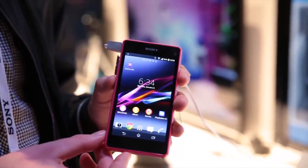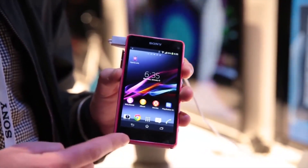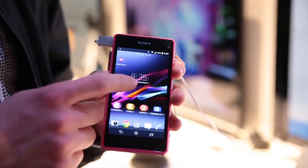This is the Sony Xperia Z1 Compact. It's a shrunken version of Sony's Xperia Z1, so it's a flagship phone in a 4.3 inch form. Let's take a look at its three key features.